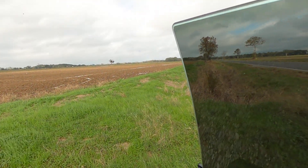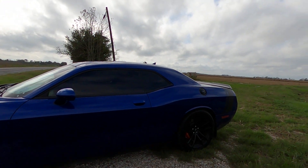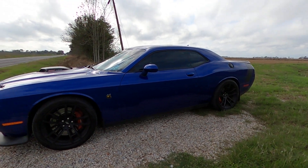Let me get y'all a little walk around. I got my Scat Pack — it's a beautiful car, I love it, it's my dream car.